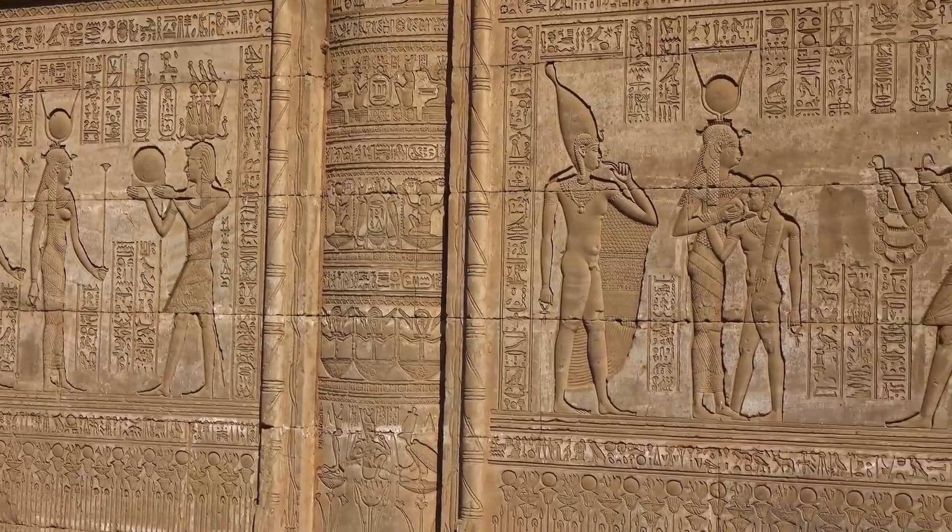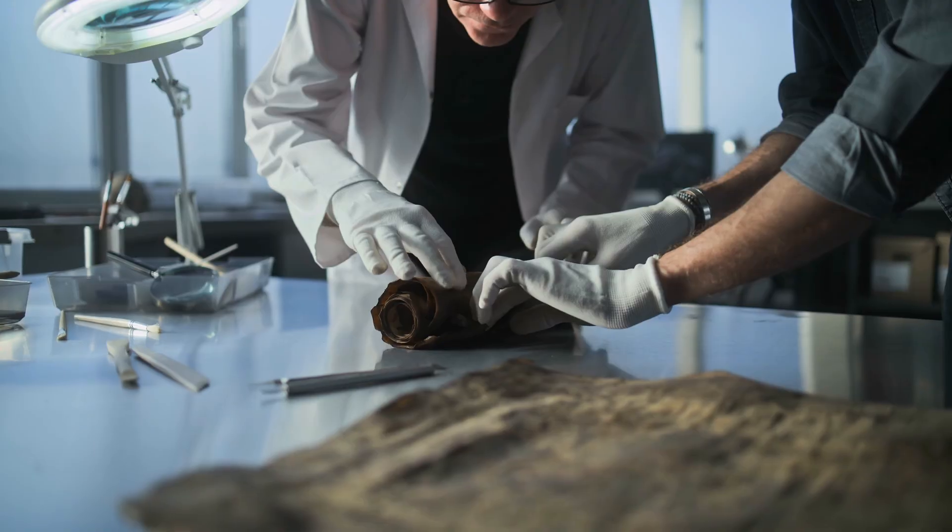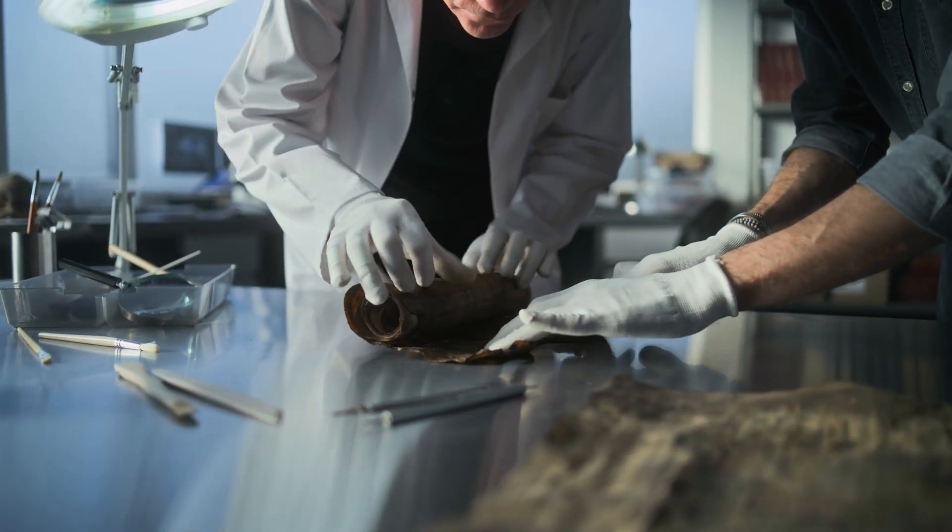And it wasn't just in Peru. Similar practices occurred in ancient Egypt, Mesopotamia, and even Europe, with tools made of flint, obsidian, and metal.